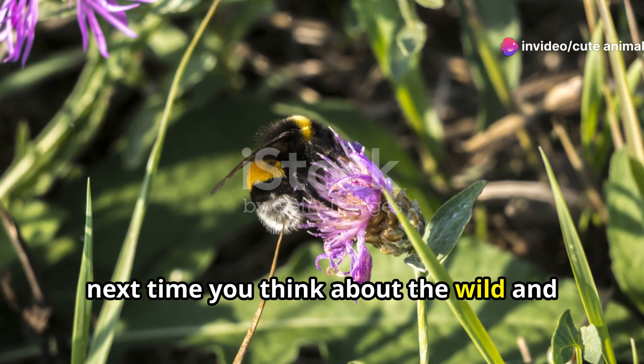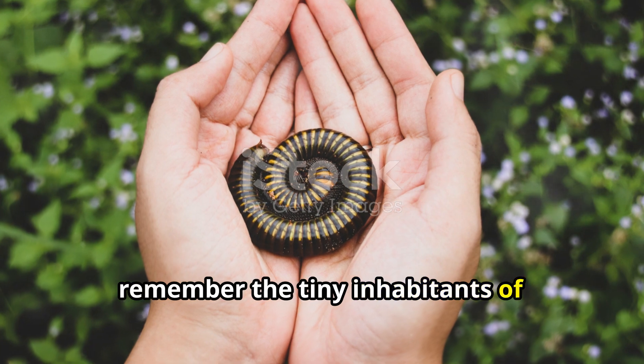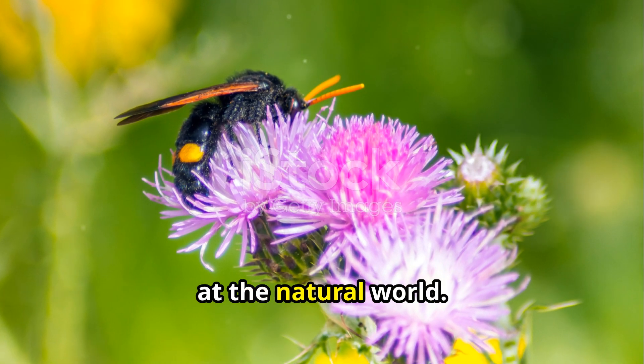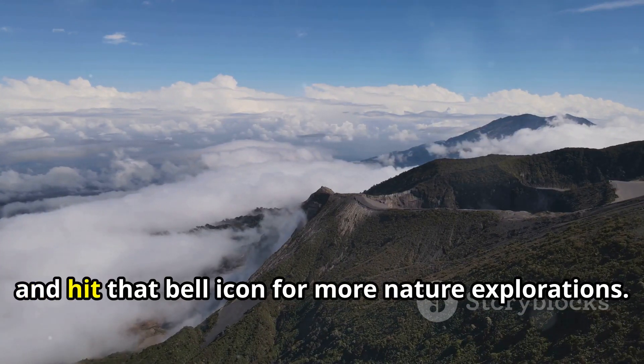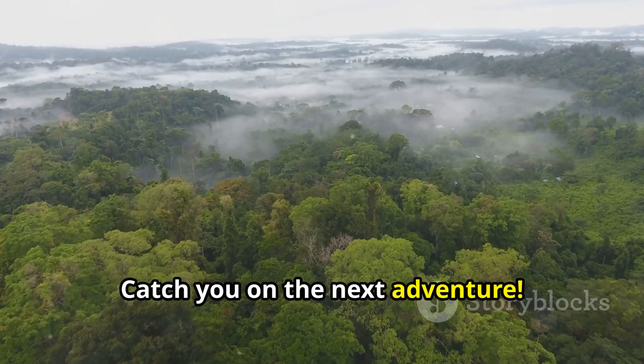So, next time you think about the wild and wonderful places on our planet, remember the tiny inhabitants of Guatemala's cloud forests. They might just change the way you look at the natural world. Thanks for joining me on this miniature adventure. Don't forget to like, subscribe, and hit that bell icon for more nature explorations. Catch you on the next adventure!